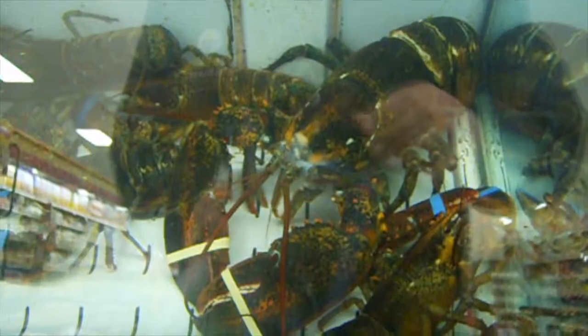Holy cow, look at this guy. This is Todd — a two-pound lobster. There's Tom too. Look how big Todd is. That guy is a monster.